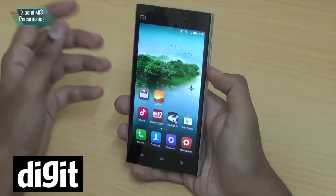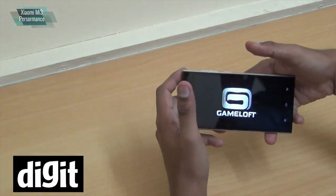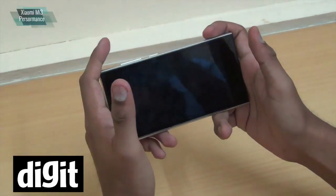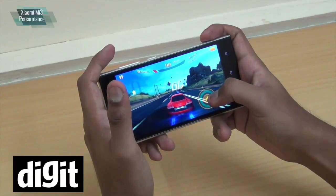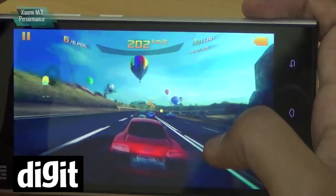To check the performance you have to test out a phone with a game, so we are going to play Asphalt 8 on this. As you know it's a very resource-intensive game, and the Mi 3 shows no lags whatsoever. The game is running perfectly.